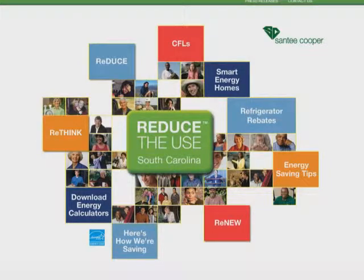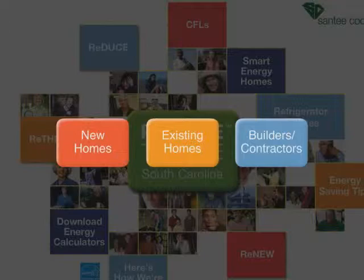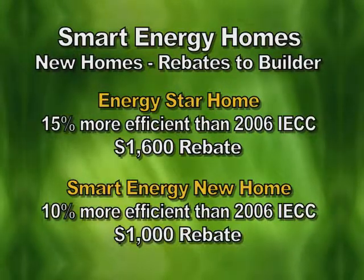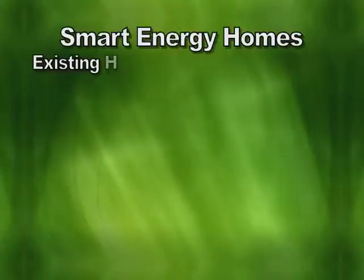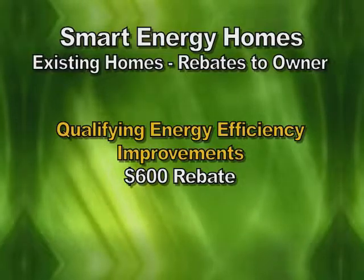Santee Cooper is now unveiling the newest component of Reduce the Use South Carolina. It's called the Smart Energy Homes Program and is directed at new and existing homes among Santee Cooper's direct serve customers. For people who want to build an ENERGY STAR home, we'll give the contractor a rebate of up to $1,600 for a home that is 15 percent more efficient than a standard code home. If you're 10 percent better than code, we'll give you a rebate for $1,000. For existing customers and existing homes, if you meet certain weatherization criteria, we'll give you a $600 rebate to help weatherize their homes, make them more comfortable, and increase energy efficiency.